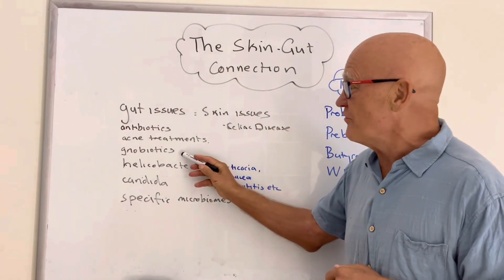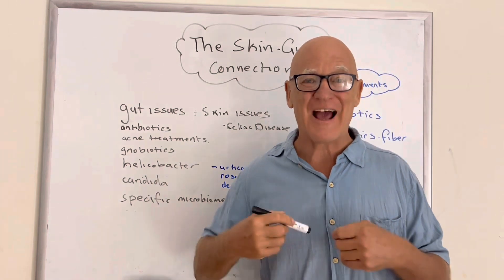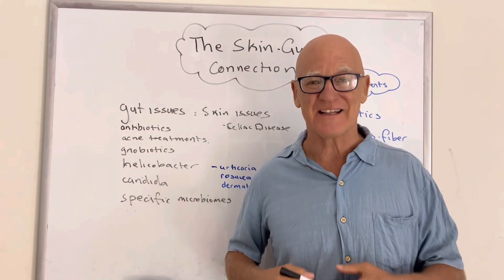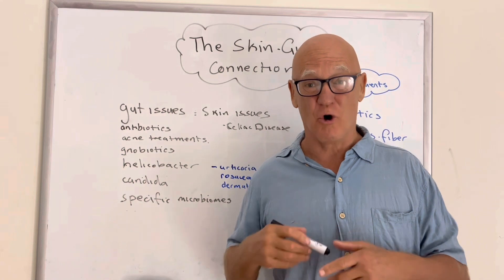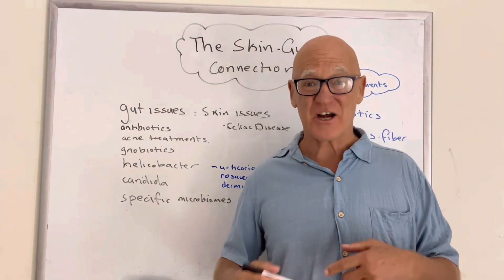Then you've got gnotobiotic studies — mice bred without any microorganisms in the gut. They actually don't have any skin issues, or have skin issues at a much lower rate when circumstances change. So that's further evidence I'm building up to convince you of this gut-skin connection.